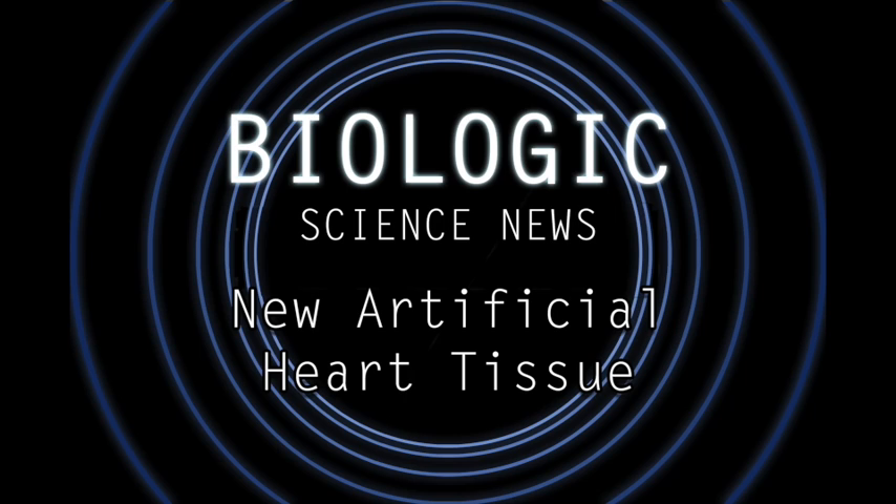The researchers found that they could grow heart tissue in petri dishes by first creating artificially induced pluripotent stem cells, then by turning them into fibroblasts, cardiomyocytes, endothelial muscle cells, and smooth muscle cells. These different types of cells are grown in certain ratios in the petri dishes.